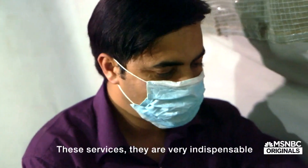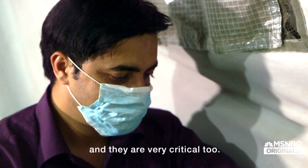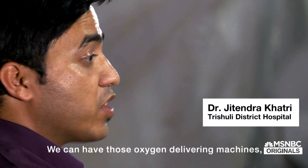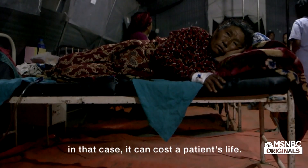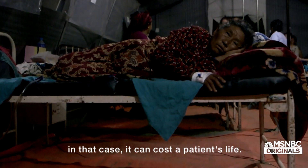These services are very indispensable and very critical too. We can have those oxygen delivering machines out of order sometimes, and in that case it can cost a patient's life.